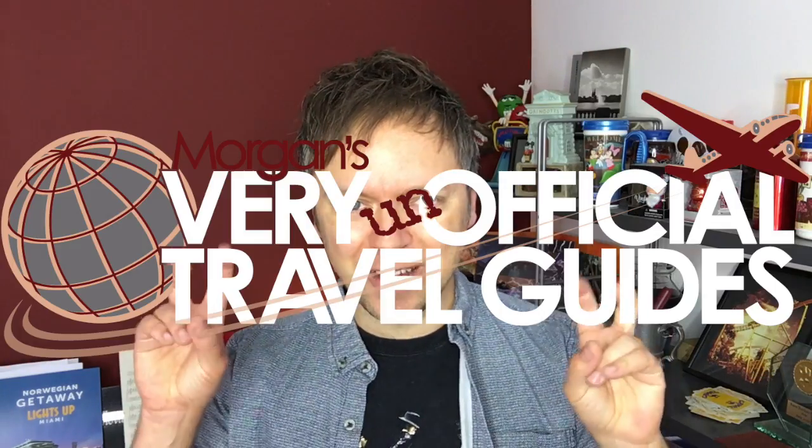Hey, I'm Morgan from the Very Unofficial Travel Guides. Welcome back to my little channel here on YouTube. Last week I showed you around the Sheraton Grand, formerly known as the Sheraton, which is where we stayed when we were in Chicago. And today I want to show you everything we learned about in the Chicago Museum of Science and Industry.